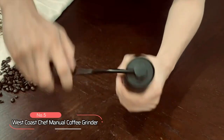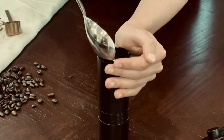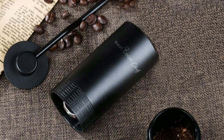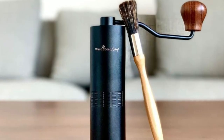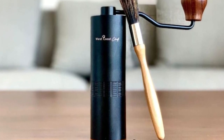At number four, we have the West Coast Chef Manual Coffee Grinder. This coffee grinder is built to impress with its high-quality space aluminum exterior and stainless steel interior — say goodbye to pre-ground coffee or poorly ground beans from a blade grinder and hello to a perfectly crafted cup of coffee every morning. With a precision grinding mechanism, you can turn the dial at the base of the device to your desired coarseness, ensuring a consistent grind every time.